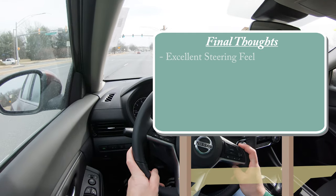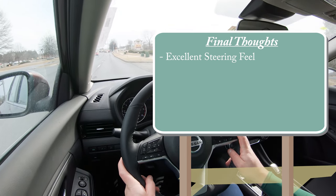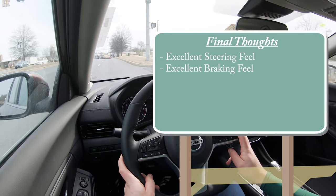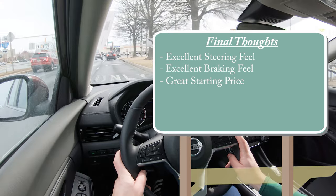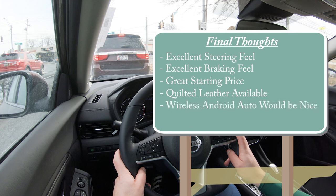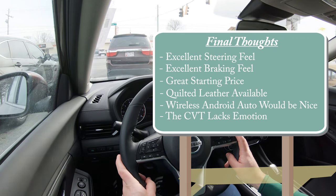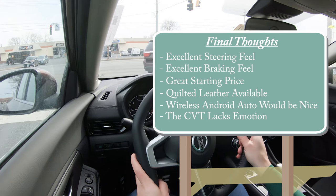For my final thoughts: the Sentra's excellent steering feel is always the big win — compared to all the other compact cars out there, this thing has the best steering feel in the class. Braking is also excellent; 60-to-zero in 114 feet is impressive, and the feel is wonderful. The starting price point is very affordable. The optional quilted leather gives you an upscale, Nissan Maxima-style treatment in a compact car, which is a nice touch.